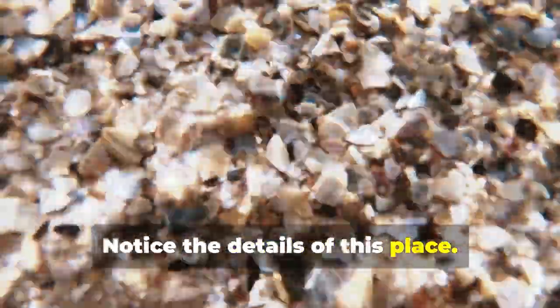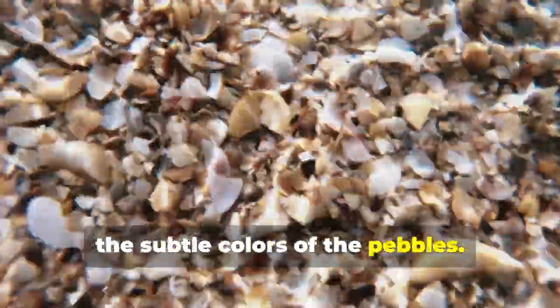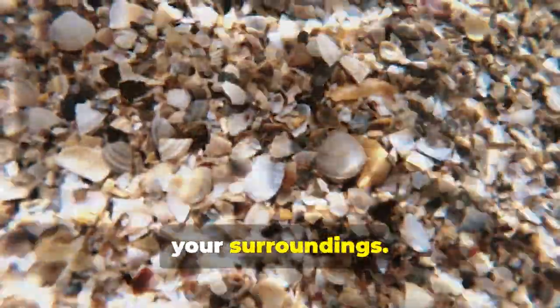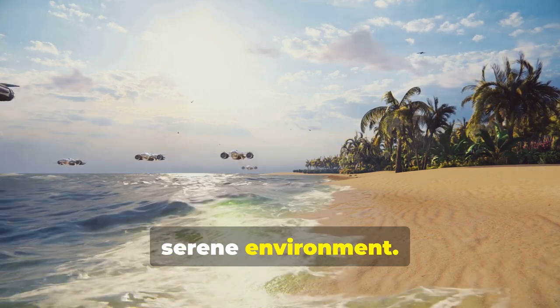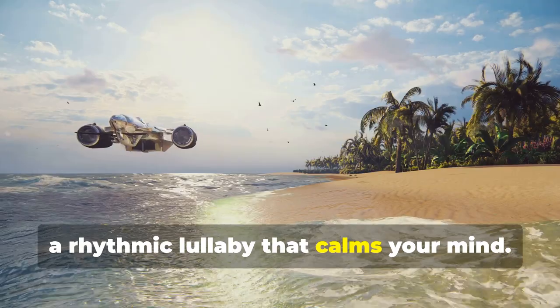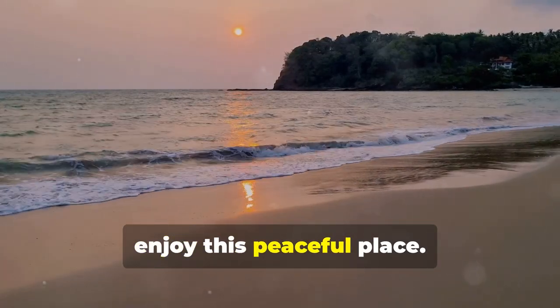Notice the details of this place — the intricate patterns on the seashells, the way the light dances on the water, the subtle colours of the pebbles. Every detail enhances the tranquillity of your surroundings. The more you see, the more real it will feel. Let your senses fully immerse in this serene environment. Hear the gentle waves lapping at the shore, a rhythmic lullaby that calms your mind.